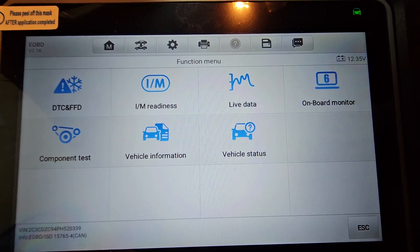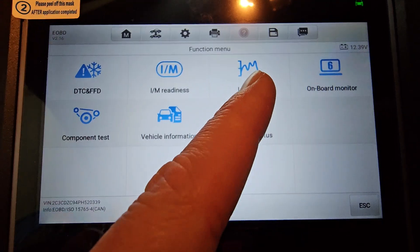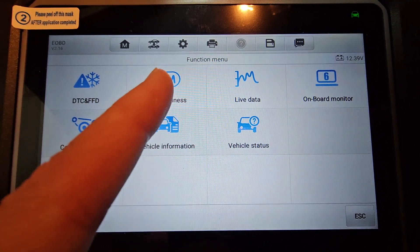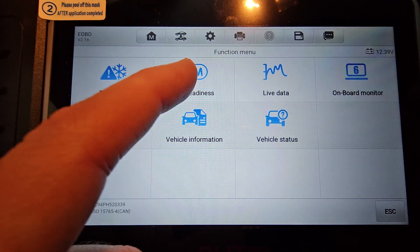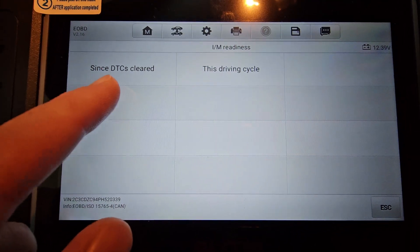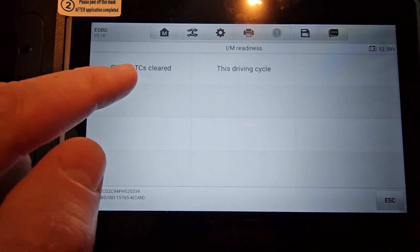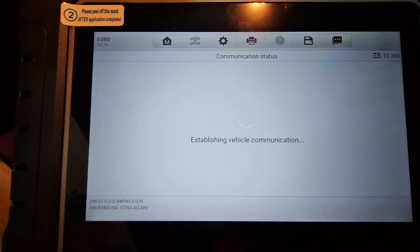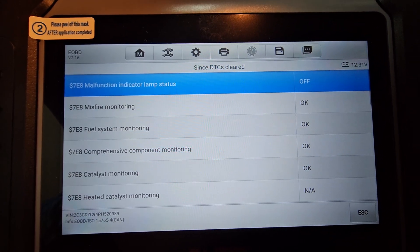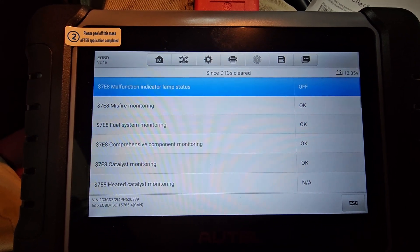Now we have this screen. You can look at live data here — O2 sensors, voltages, all the systems — while the engine is running. More importantly, we're going to go into IM Readiness. There are two options: 'Since DTCs Last Cleared' and 'This Driving Cycle.' What we want to look at is 'Since DTCs Cleared,' which is from the last time diagnostic trouble codes were cleared.